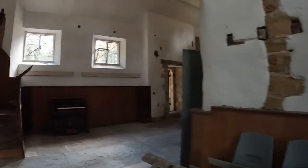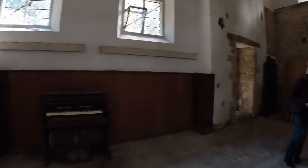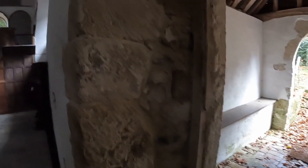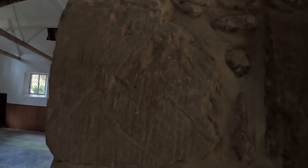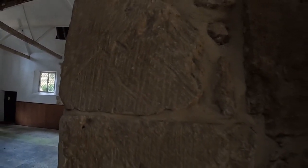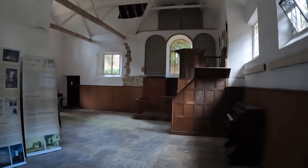There are some apotropaic marks on the stonework here somewhere — I've got to try and find them. Oh, here they are, just there. These are the ones that Isabella was pointing out to us. These are the apotropaic marks, and they're supposed to ward off evil spirits, as I'm told by Isabella.